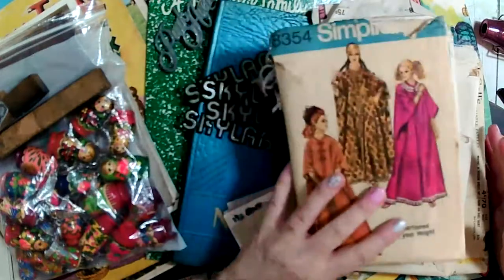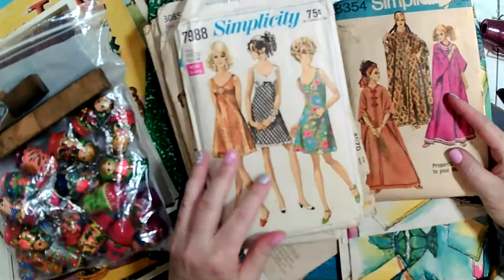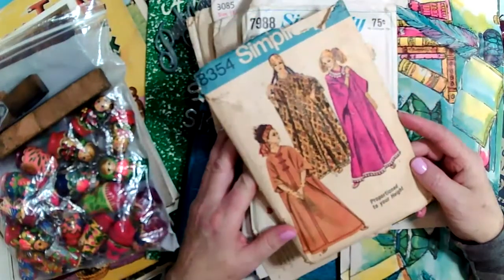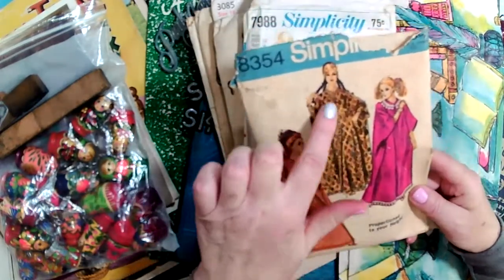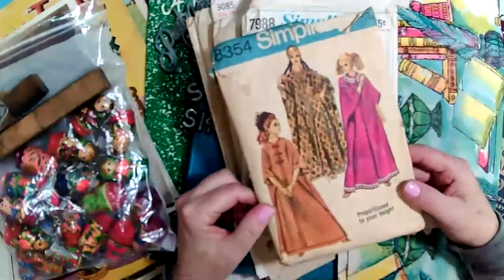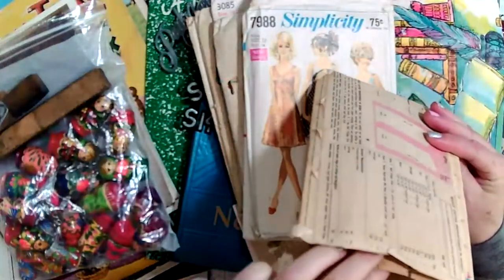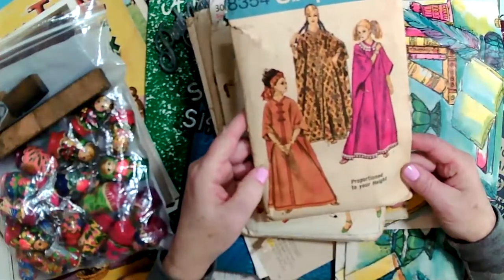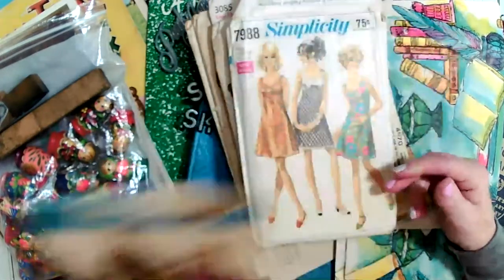I got some really cute vintage patterns. I'm working on a boho journal right now and I thought I would tuck this in — it's just adorbs. Look at her, I love her. She's like such a diva. So this will be going in the boho kit. I don't know if it's all there — it appears that maybe somebody has made one of these outfits. I know caftans were very popular back then. I just thought it would be cute, so this is going to go in a kit.